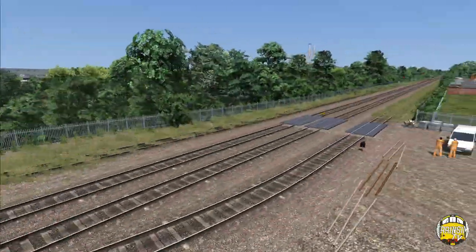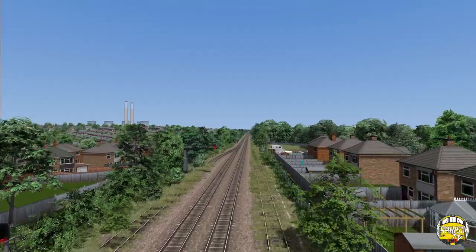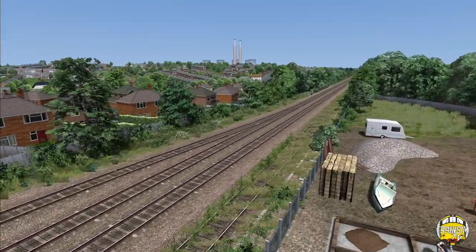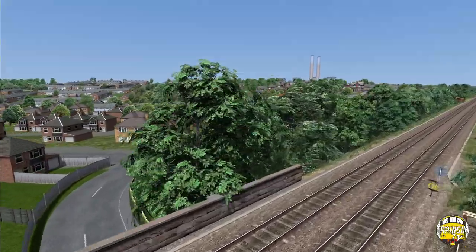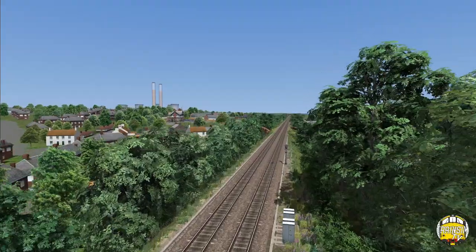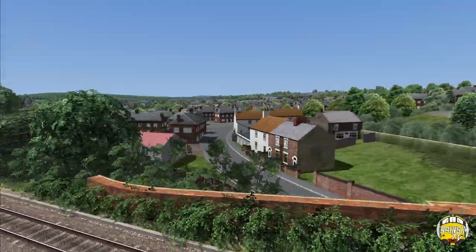Next up will probably be Knottingley station. This has all been seen in previous episodes — if you've watched those you'll know about all this. I've been working on this area down here just to bring it closer to completion. None of it can be considered completely done, but it's obviously getting that way — it's more or less there now.